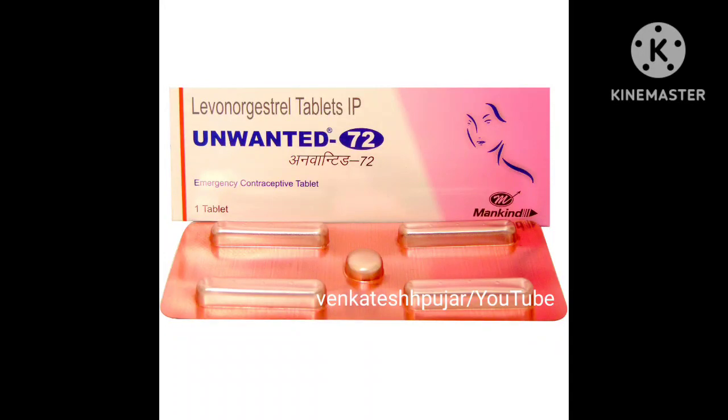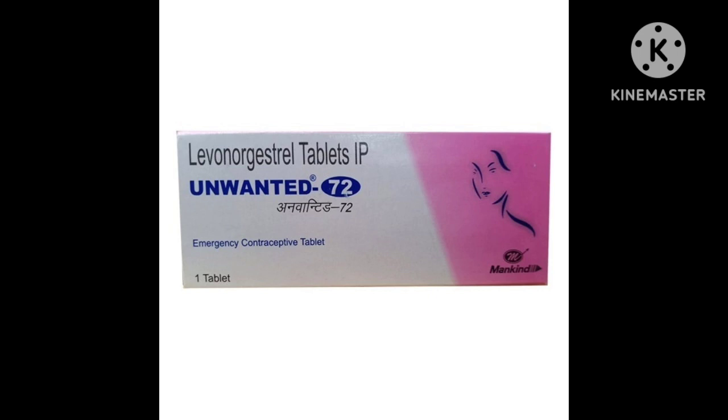In this video today I am going to discuss a new allopathic medicine: Unwanted 72 tablet. Topics covered include what is Unwanted 72 or Ipil tablet, how this medicine works, its main content, how to use it, side effects, contraindications, MRP, availability, and frequently asked questions. Hello friends, you are watching YouTube channel Wingtej Sehpujar, and it's me Dr. Wingtej Sehpujar. So let's start the discussion.